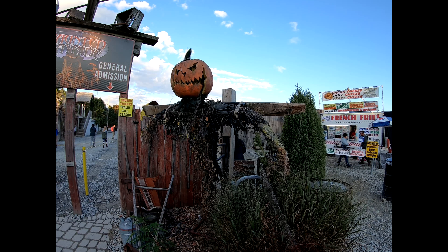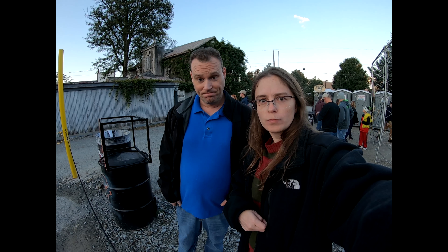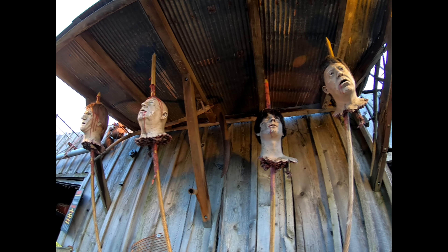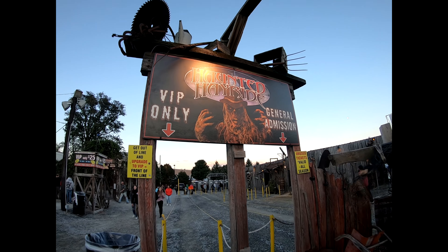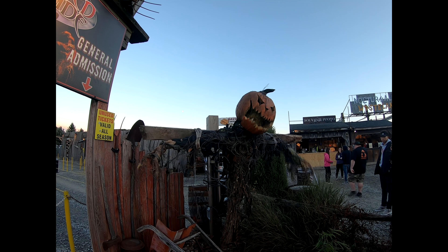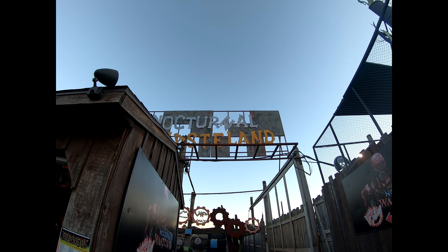The GoPro was acting naughty again — I had to take its battery out. As soon as it gets dark we're going to ride this one. We don't think it'll be as fun if it's still daylight.